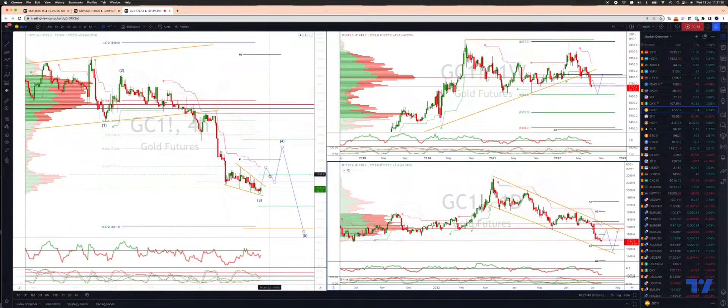Looking for a minimum 3-wave corrective move into the 38.2% retracement of the wave, which gives us 17.72, the 50% retracement at 17.90, and weekly projected range resistance at 17.84.